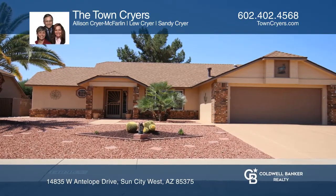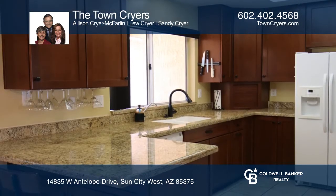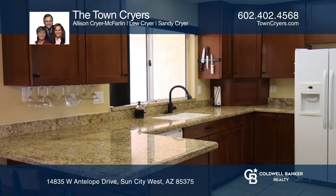If you like to entertain in Sun City West, this might just be the home for you. This beautiful Hudson model boasts two bedrooms, two bathrooms, an office, computer room, plus an added family room.